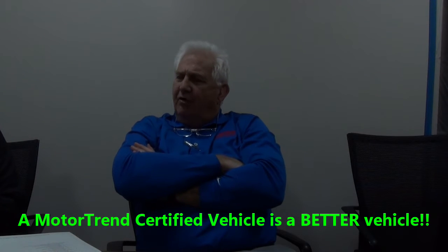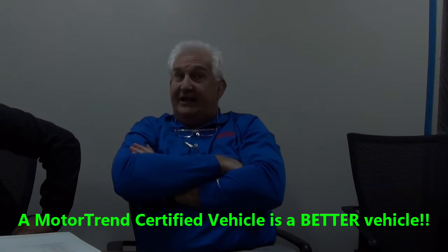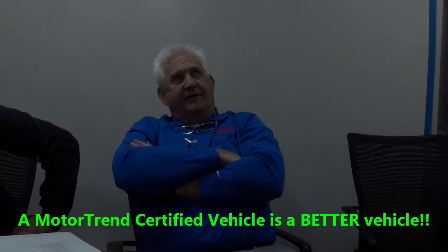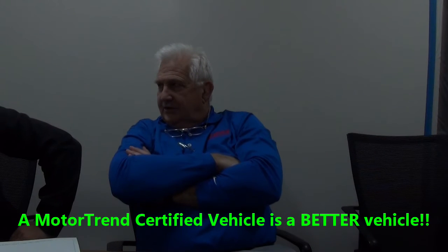Will they pay you more for a better vehicle? Yes — if they believe it's a better vehicle. Now, why is it a better vehicle? It's a better vehicle because... it's certified.